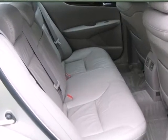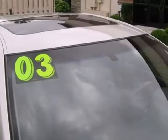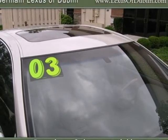This luxurious ES300 is loaded with the latest high-tech features for your enhanced convenience, comfort and safety. See it for yourself today.